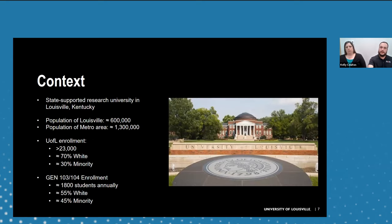At the University of Louisville, a state-supported research university in Louisville, Kentucky, the population of Louisville is roughly 600,000 with the metro area around 1.3 million. Student enrollment is a little over 23,000. Roughly 70% of students here are white while 30% belong to a minority group. As with developmental math courses nationally, minority students are overrepresented in our classes specifically — about 45% minority and 55% white out of our 1,800 students.